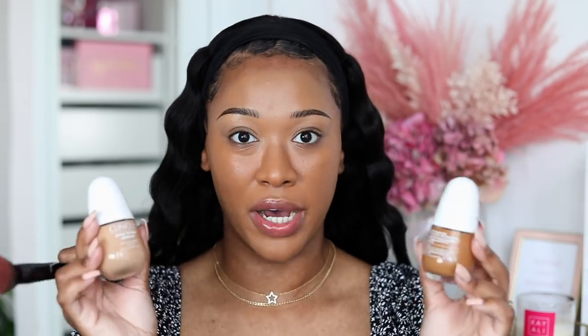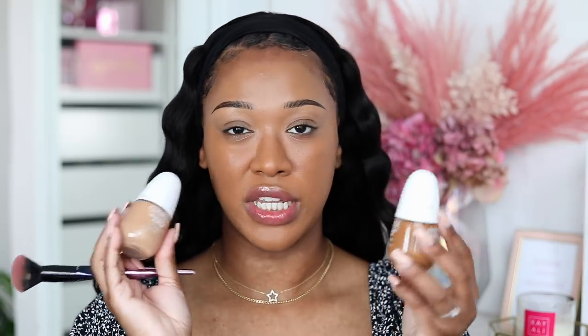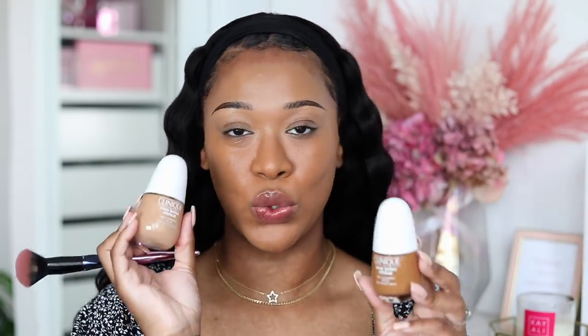When I hear 'serum foundation' I don't think full coverage, but this definitely surprised me. Overall the finish and the coverage of this foundation is beautiful. It is unfortunate that I do have to mix two shades, because if I bought this I'd have to buy two shades, which is expensive. I'm not sure if there's a shade in between these two, but these are the two that I got sent anyway.